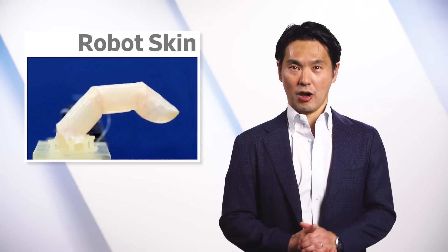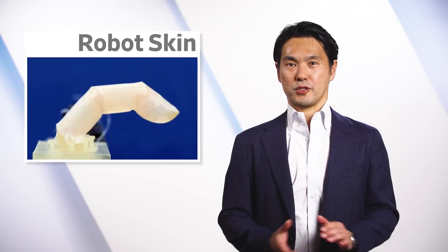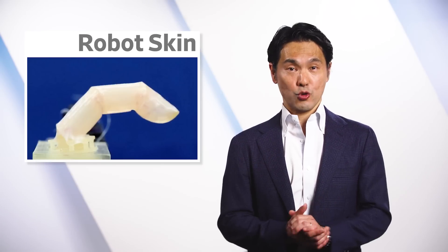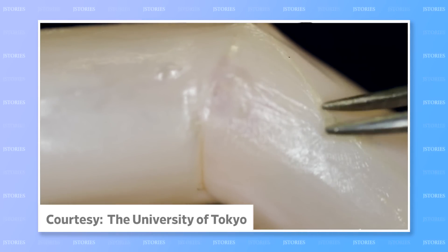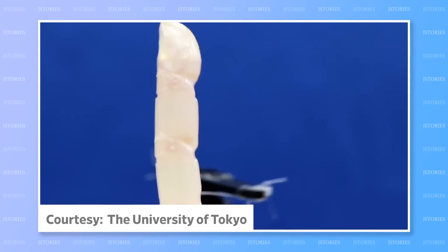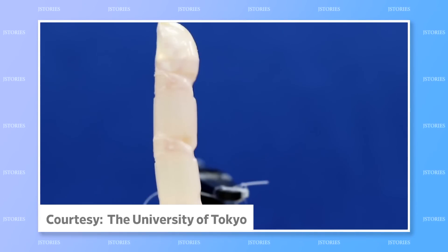The androids of Blade Runner aren't here quite yet, but in a world first, a Tokyo University research team has coated a robot finger with real human skin. The 1.5mm double layer was grown from two types of human skin cells in the lab and is slightly moist. Because it is soft and elastic, it remains undamaged when the three-joined finger bends.